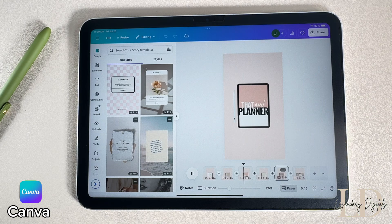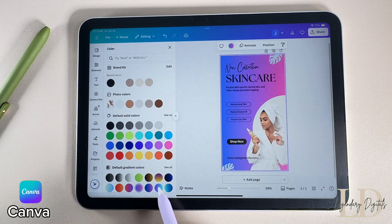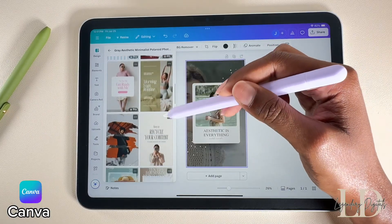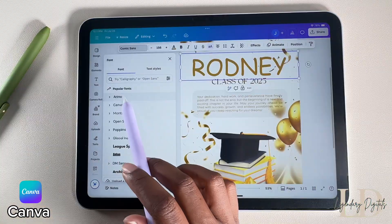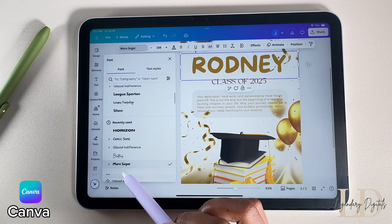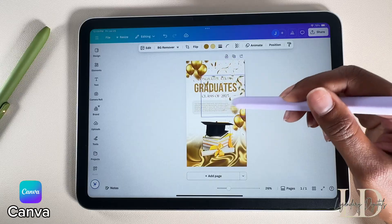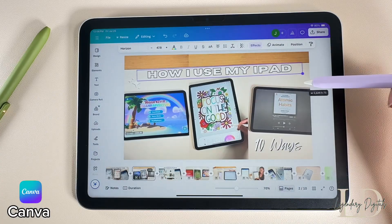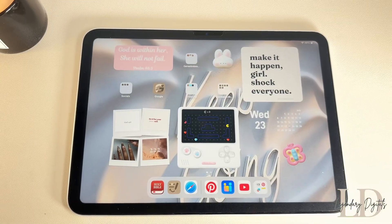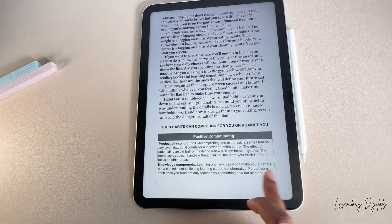The free version gives you plenty of templates, graphics, and fonts to work with. You can literally create professional-looking designs real quick and easy — Canva keeps designing accessible and fun. Alright y'all, that's everything! Drop your fave iPad apps in the comments, thank you for watching, don't forget to like, comment, and subscribe, and I'll see you in the next video.